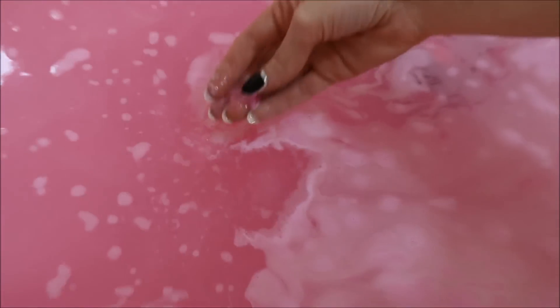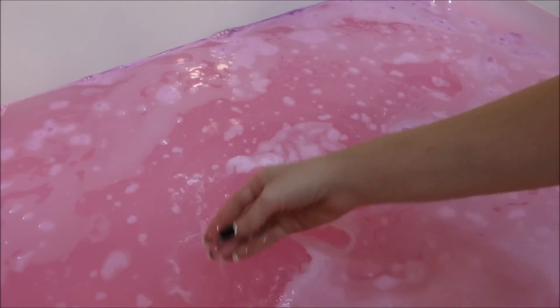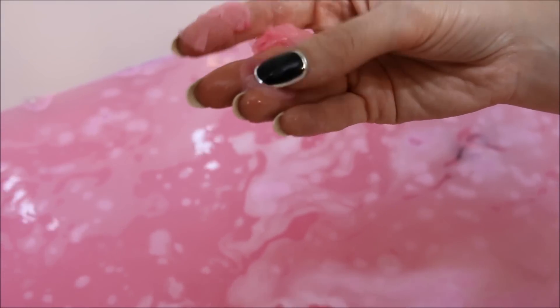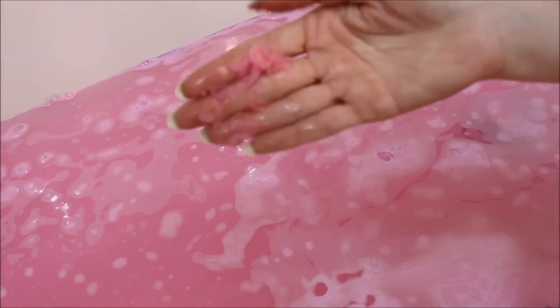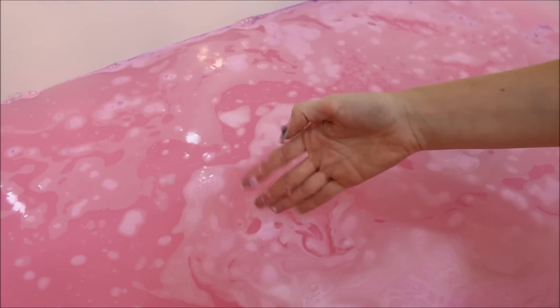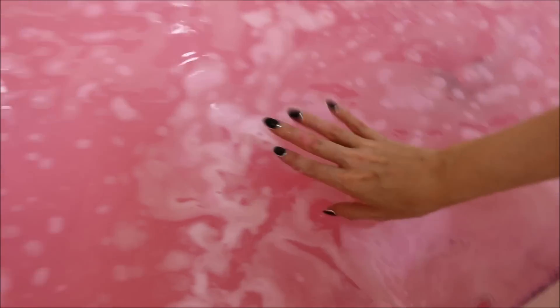It also looks like it popped out a... oh, it just completely fell apart in my hands. I don't know what that is. Is that part of a flower? It feels like jelly — it definitely feels like jelly. I don't know if that's like flower petals or something, like a soapy flower or something.